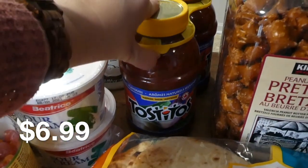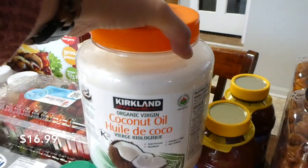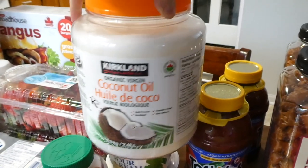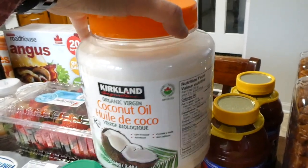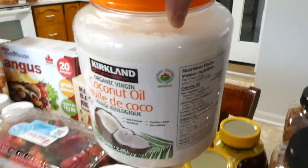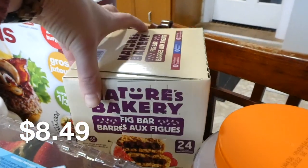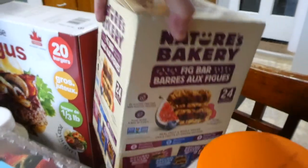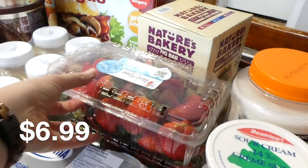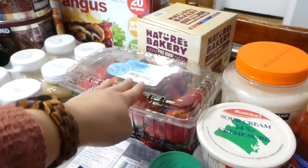I also got the Tostitos salsa — it comes in a pack of two. Another thing we've been going through quickly is coconut oil, mostly because I use it a lot for sourdough pancakes or waffles. I bought a big container and I think I last bought it only three or four months ago and we're almost out. I also picked up these fig bars — they were on sale and most of the kids enjoy them. For a snack I got two two-pound cartons of strawberries to make a dessert.